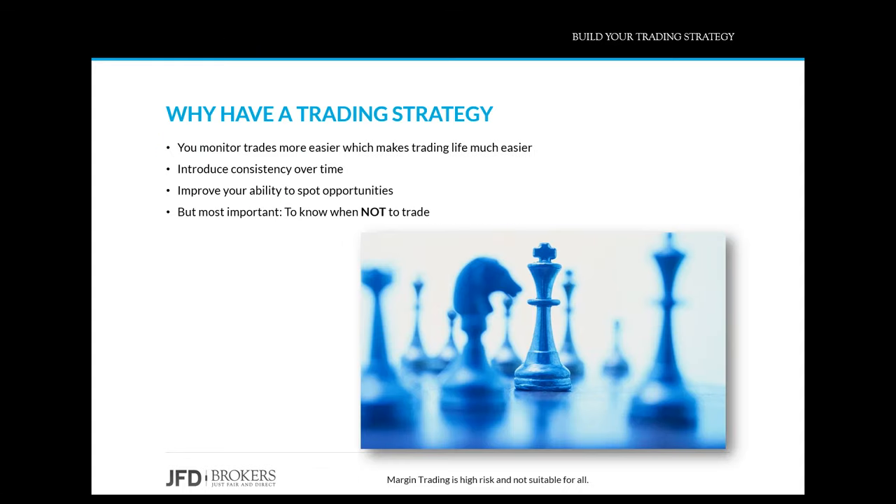Why have a trading strategy? First and foremost it helps you monitor your trades, which of course makes life much easier. Because if you just look at a given chart and say okay I'm going to trade this, and then you look at another chart and say I'm going to trade that — if there is no system behind it, if you don't have a plan, it becomes that much more difficult to find opportunities and to respond to market conditions once you have the trade on.